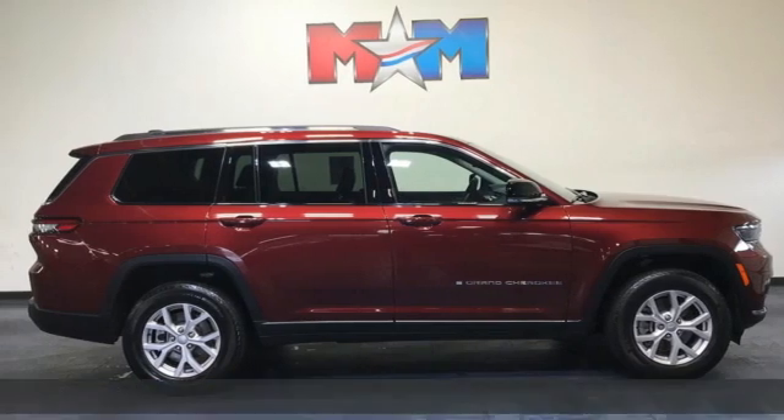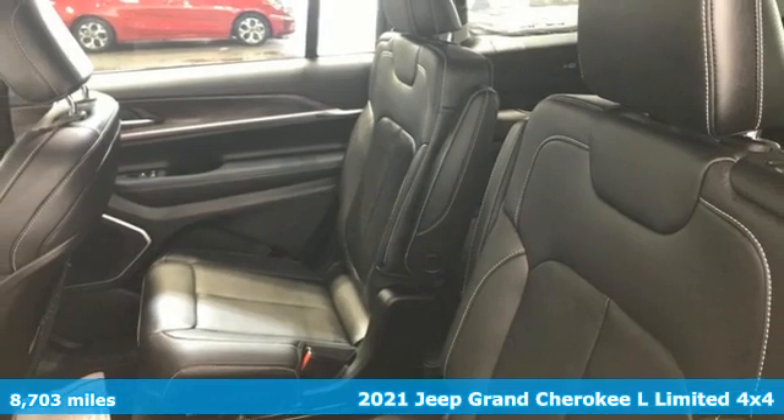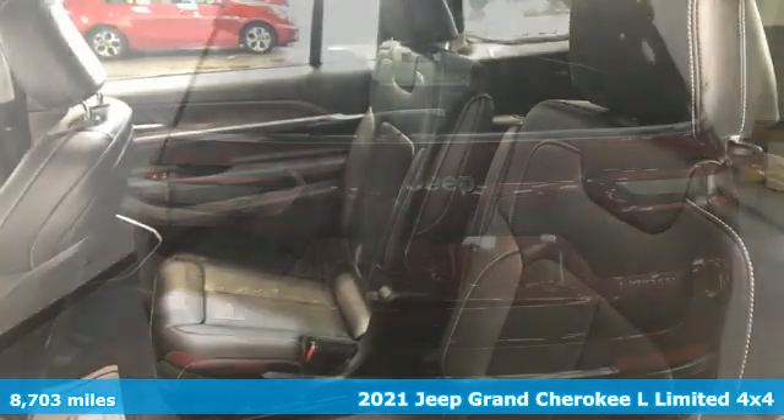Here's a 2021 Jeep Grand Cherokee L. Everywhere you want to go, anything you want to do, Jeep takes you there.